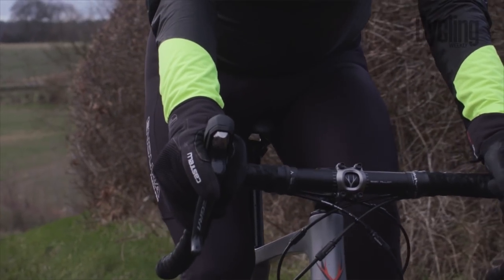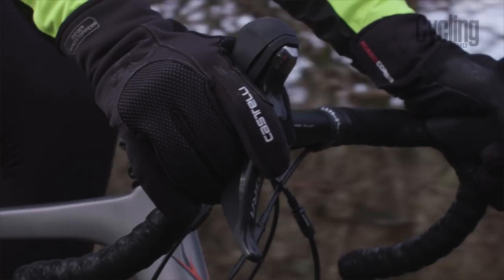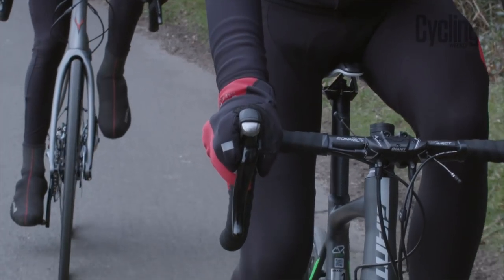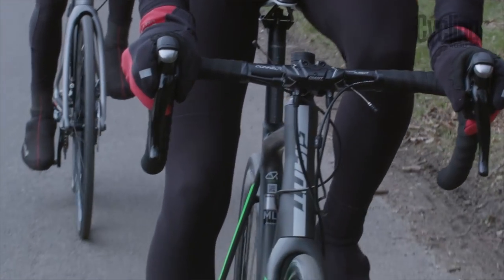Next is gloves, and it'll depend on your personal preference, but below around nine degrees I tend to wear gloves. The thicker the glove, the more insulation it'll offer, but this comes at a trade-off because thicker gloves mean that you have diminished dexterity in your fingers, which can make it difficult to do things such as get into your pockets for food or operate the touch screen on your cycle computer.